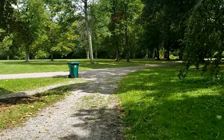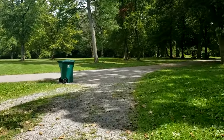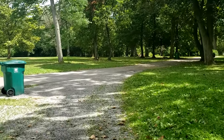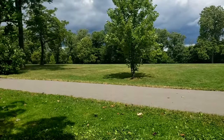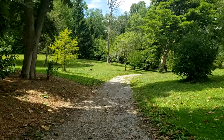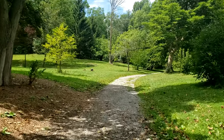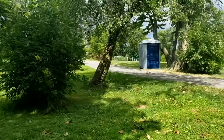Here's another one of those trash cans. The path splits in multiple directions here, but we're going to take a sharp left. There's one of the soccer fields. This path here is one of the more popular paths throughout the park — it's going to take us to the Ivy Archway.